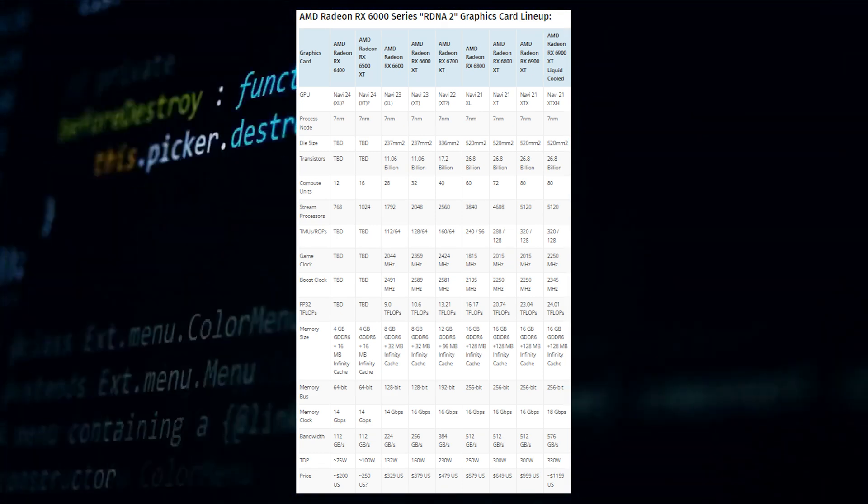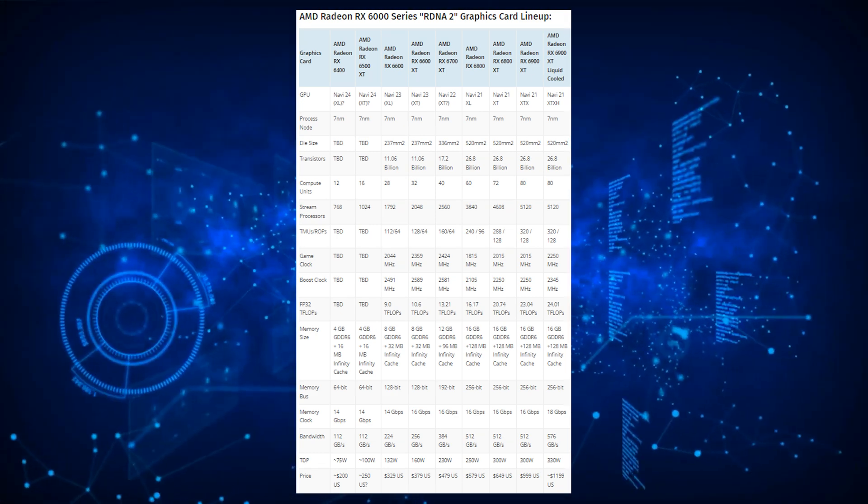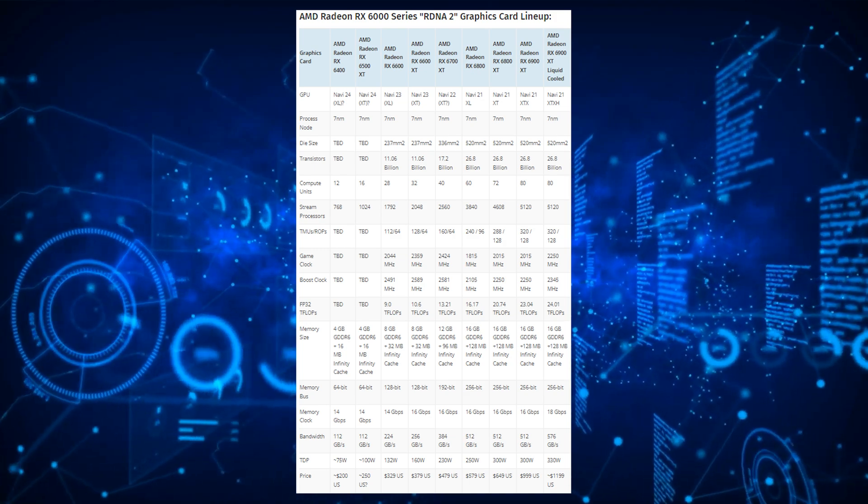Both GPUs will be aimed at the entry-level segment with MSRPs of sub $200 to $250 USD. Since the RX 6600 series is already positioned as the premium 1080p gaming segment, expect the Navi 24 GPUs to target the entry-level 1080p gaming market. However, since AMD has raised the prices of its RDNA 2 GPUs and alerted its manufacturers to do the same, the entry-level market may end up in another mess for budget builders.